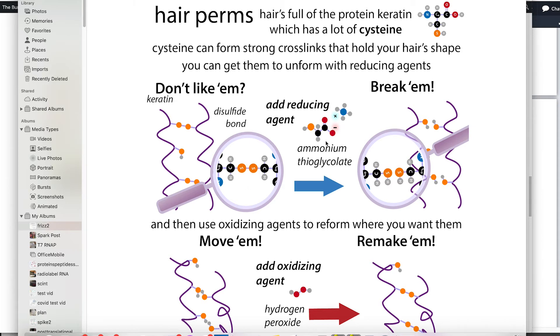People with really curly hair naturally have a lot of these disulfide bonds. You can't straighten it just by getting it wet — it'll curl right back. But if you add a reducing agent, it breaks those bonds so you can reshape the hair. The peptide bonds making up the protein backbone are very stable and won't be affected.